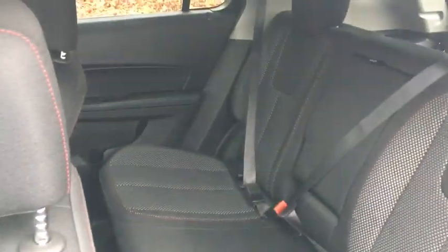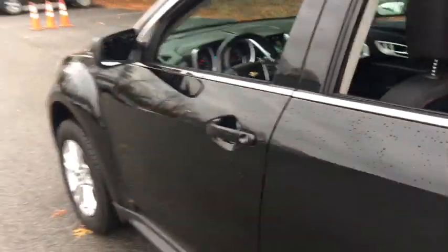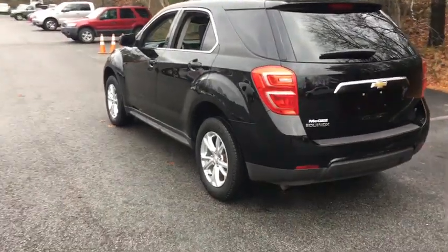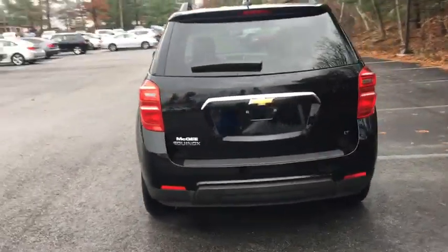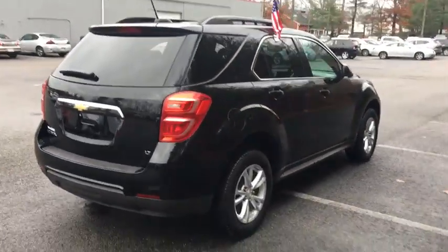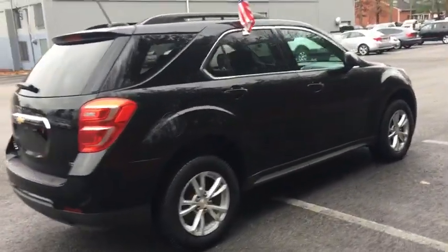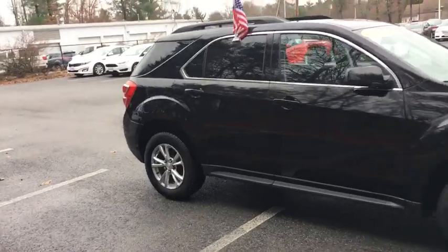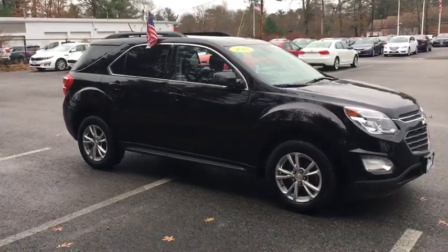This beauty will even make your house keys jealous. Drive it today. The 2017 Chevrolet Equinox.